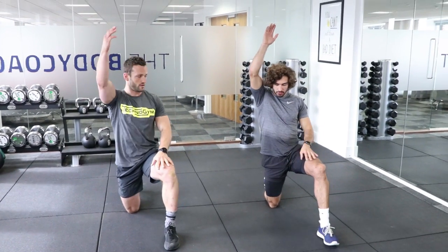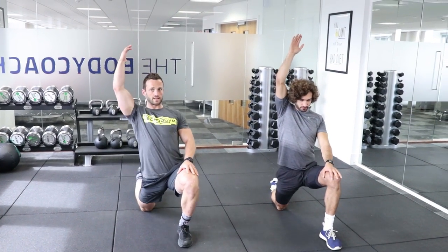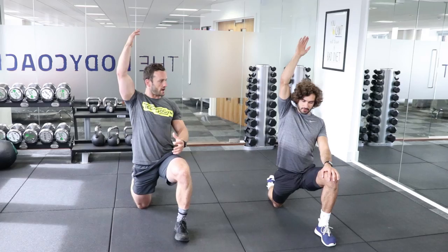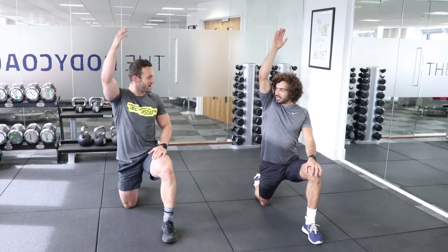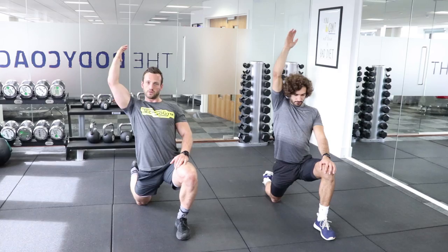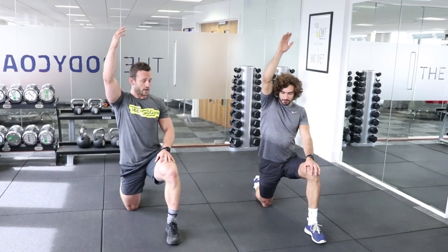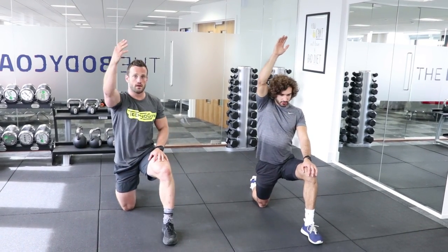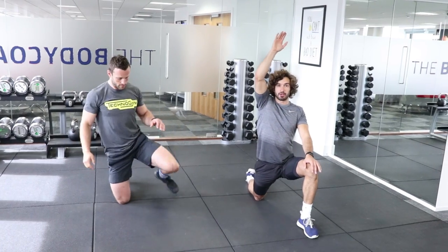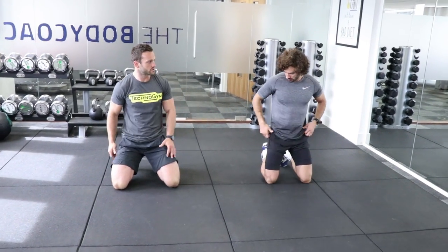Kettlebells were probably one of the first things I learned when I got into the industry. They're really intense - they come from Russia and the Russians are quite militant in their training. I learned from a really hardcore instructor and just carried it on. It's a great bit of kit - if you can't afford a full gym membership or a personal trainer, getting a little pair of kettlebells you can really get a good workout, building strength and getting your heart rate up when working in sequences and complexes.